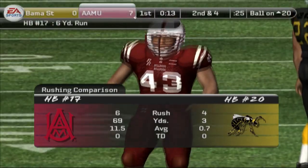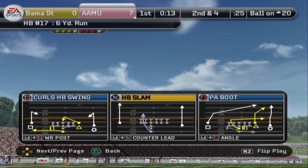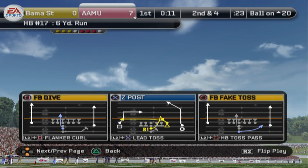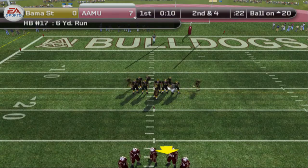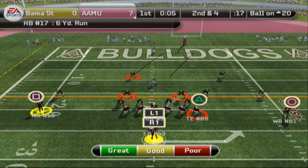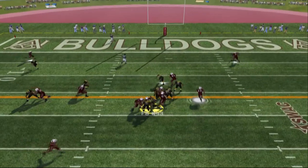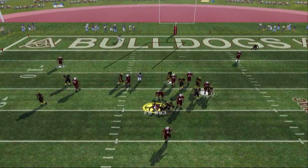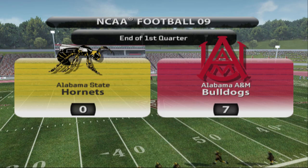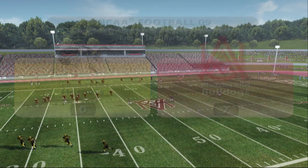Number 17 gets six yards on the play. They line up at the 20, second down. The Bulldogs line up in an I-formation and give it off — brought down at the 18-yard line. He plows ahead for a two-yard gain. After a quarter of play, our score is Alabama A&M seven, Alabama State nothing.